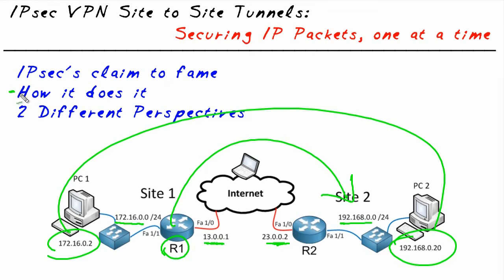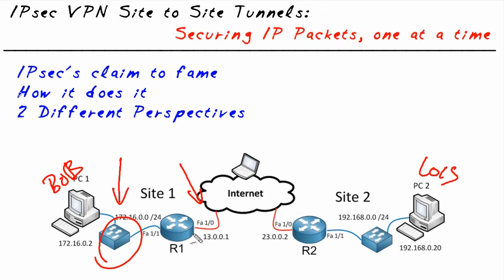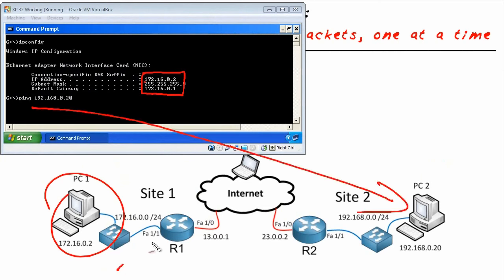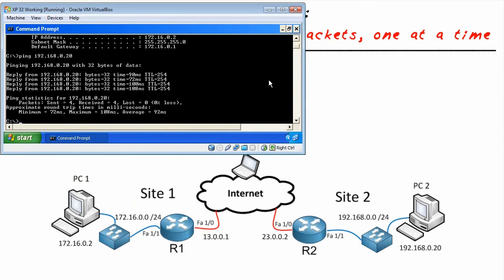It takes packets, encrypts them, ships them to a peer, and the peer decrypts it. I'm going to show you two perspectives of what those packets look like with a packet capture. I'll show you what the packets look like when Bob is sending a packet to Lois, and also the same packet after it's gone through R1 — encrypted and encapsulated — being sent over to R2. I have the captures running and we're sending four pings. Let's go take a look at the packet captures.